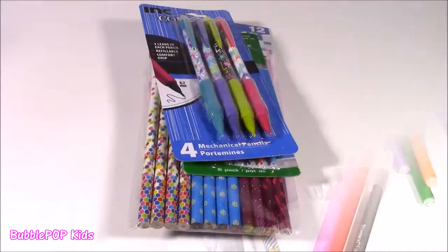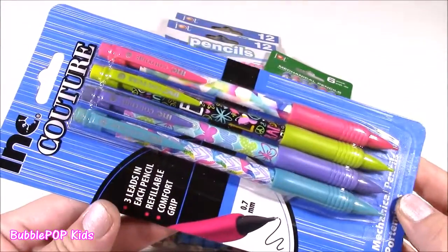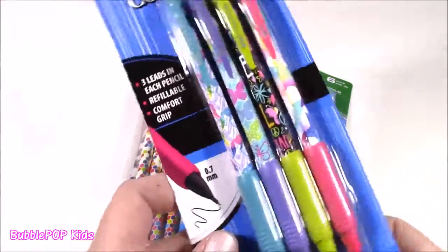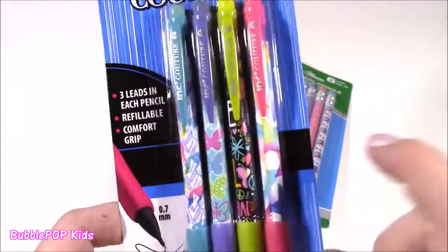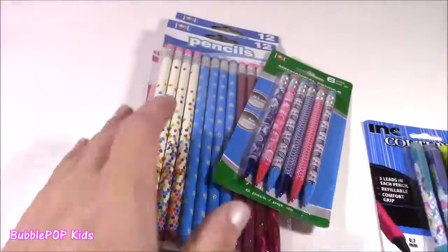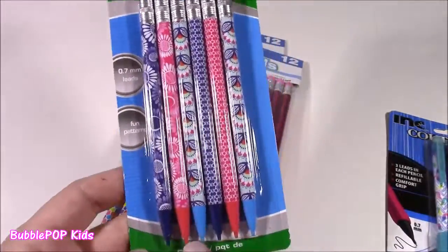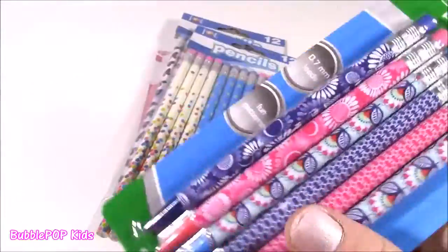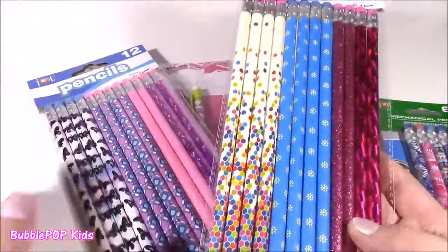We're moving on to the pencils. I actually didn't find as many pencils as I did pens, but I found really, really cute ones. Look at these — they're the mechanical ones. You can even refill them. They have comfort grip. And looking at this, it matches a couple of notebooks I got from the Dollar Tree — it's the same print with the star. I also got these, which are the coolest. They look like regular pencils, but they're mechanical. They have the prettiest little prints — look at those butterflies and flowers.